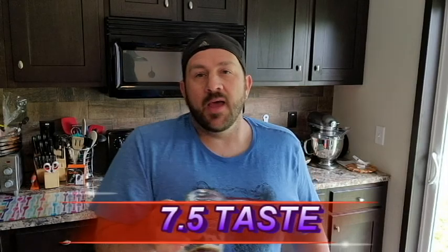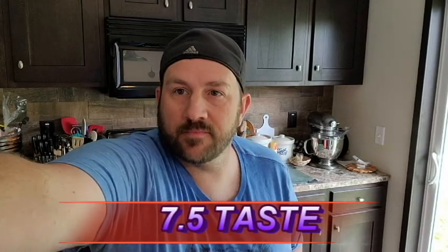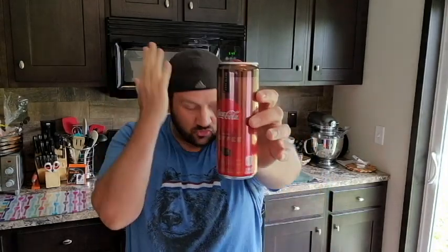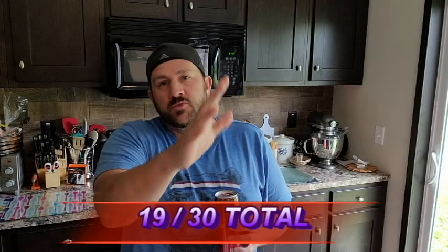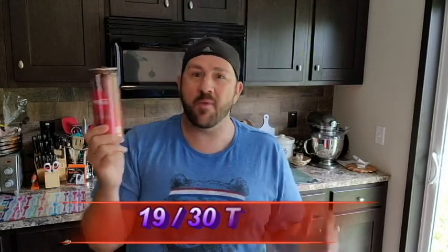All right, let's tally it up and get today's overall score. So after tallying up everything for today on this Coca-Cola coffee dark blend drink, we're coming in at a 19 out of 30 possible points. 19 out of 30 — super high score, super nice. Way better than the other one I tested, much nicer.